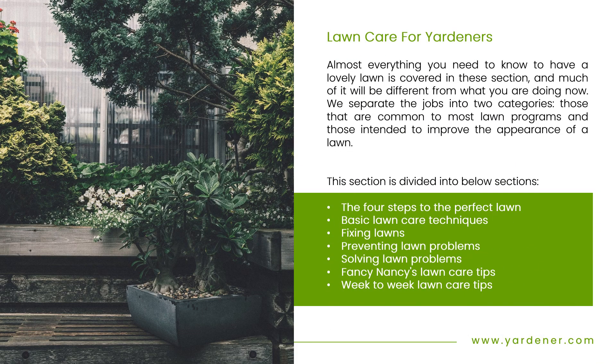Lawn Care for Yardners: Almost everything you need to know to have a lovely lawn is covered in this section, and much of it will be different from what you are doing now. We separate the jobs into two categories — those that are common to most lawn programs, and those intended to improve the appearance of a lawn. This section is divided into: the four steps to the perfect lawn, basic lawn care techniques, fixing lawns, preventing lawn problems, solving lawn problems, Fancy Nancy's lawn care tips, and week-to-week lawn care tips.